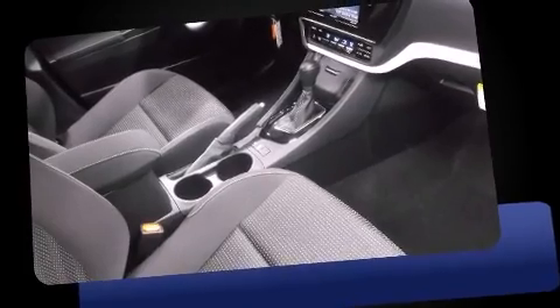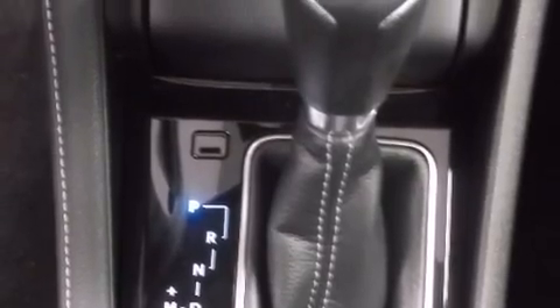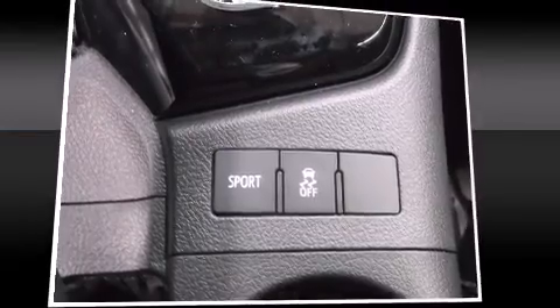Storage solutions are integrated throughout the interior, demonstrating thoughtful attention to detail. Audio features include an AM-FM radio, steering wheel-mounted audio controls, and six well-positioned speakers.